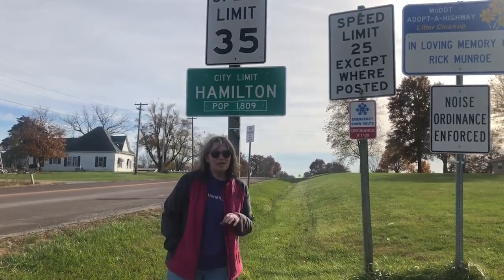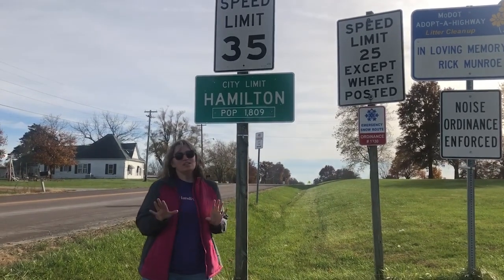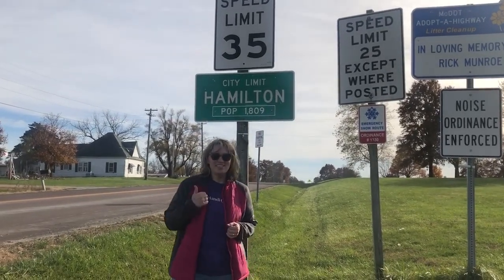Hey, we've arrived here in Hamilton, Missouri. Christina and I, who's actually behind the camera right now, are just getting ready to start our quilt retreat and adventure. Come on and join us as we head on into town. Welcome to Watch and Learn.